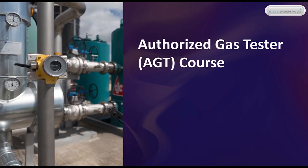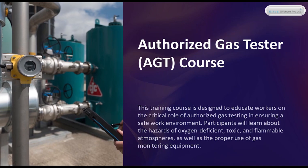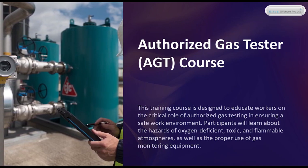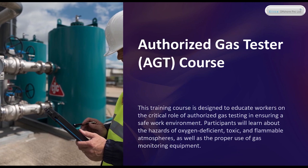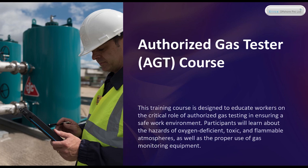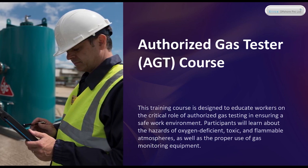Authorized Gas Tester AGT Course. This training course is designed to educate workers on the critical role of authorized gas testing in ensuring a safe work environment. Participants will learn about the hazards of oxygen-deficient, toxic, and flammable atmospheres, as well as the proper use of gas monitoring equipment.